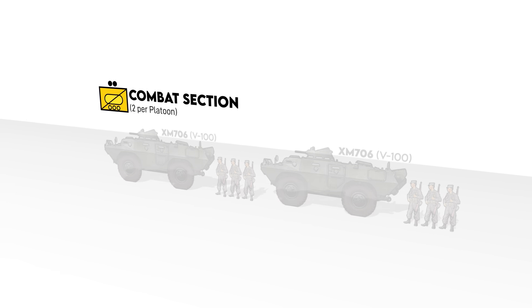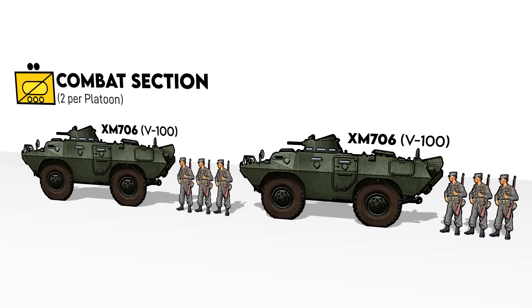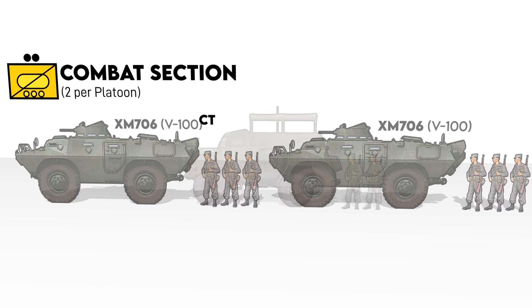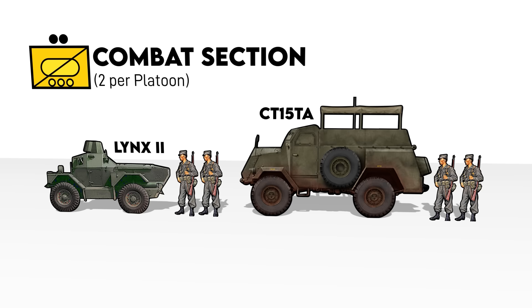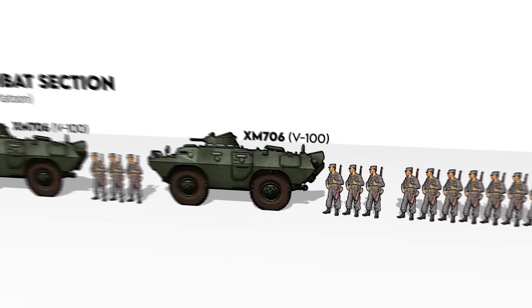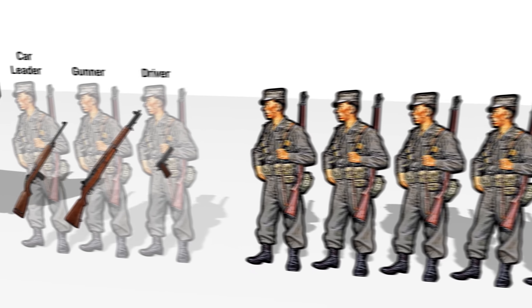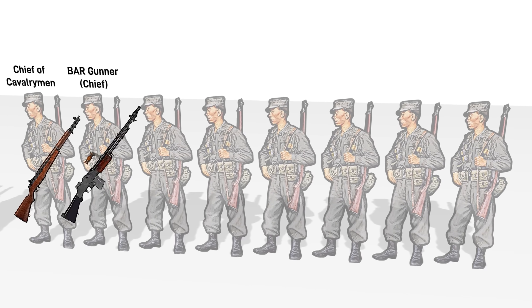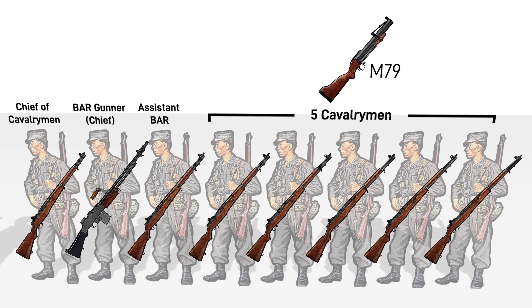At the basic level of the platoon was the combat section. From 1965, each section had two XM-706 armored cars, the Cadillac Gage Commando. But in earlier TO&Es from 1963, they had one Canadian 1,500-weight armored truck and one Lynx scout car with an unarmed cupola — among the many World War II-era vehicles left behind by the British when the French reoccupied Indochina. The armored truck was for carrying the infantry component of the platoon, but with the Commando's adoption they were split evenly. Each car was crewed by a car leader, one of which would be the section chief, a gunner for the twin .30cals, and a driver. Between the two cars, eight cavalrymen would also be carried in each section. This included two so-called chiefs of cavalrymen, one of which was armed with an M1918A2 BAR, as well as an assistant BAR man and five cavalrymen, and a single M79 grenade launcher among the section.